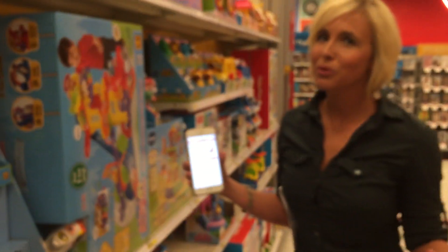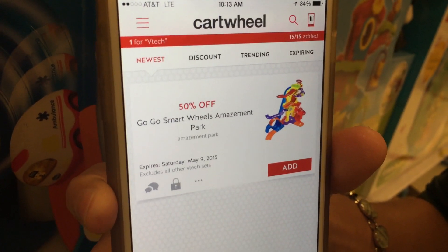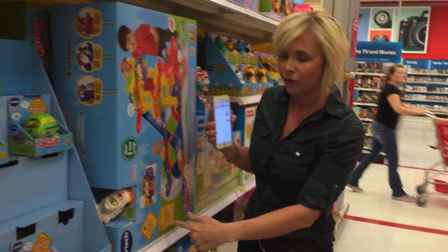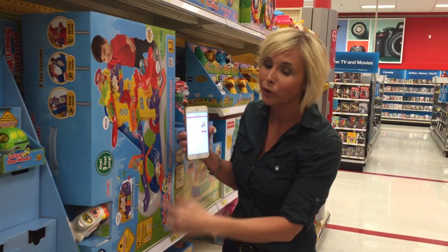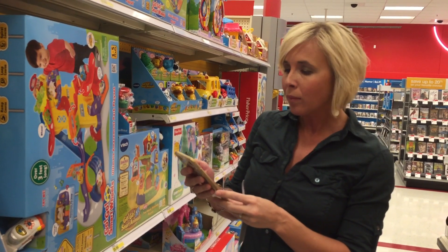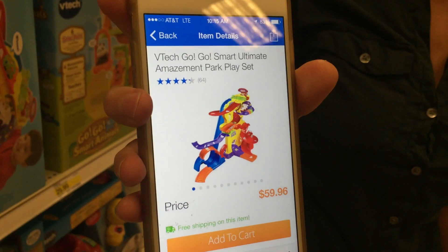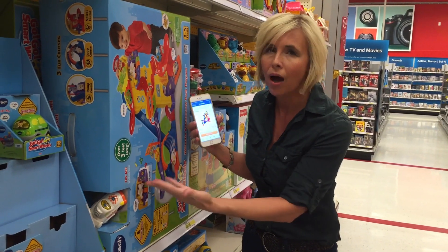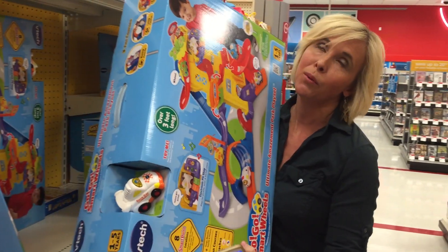Here is an awesome toy deal and it's super easy to score because it requires no coupons. Just load this 50% off GoGo Smart Wheels Amusement Park Cartwheel and come to Target where these are normally $59.99. With the 50% off Cartwheel you're going to end up paying $29.99. I checked Walmart and Amazon and both have similar prices of $59.96, so you are saving quite a bit — about 30 bucks. A great item for the gift closet. I'm going to get it for my niece.